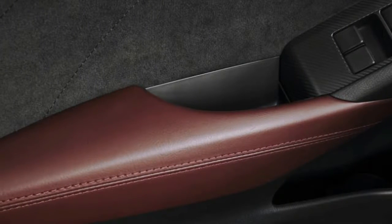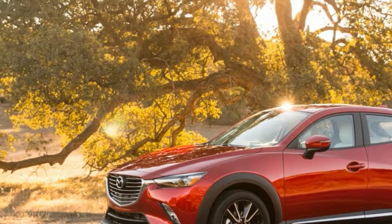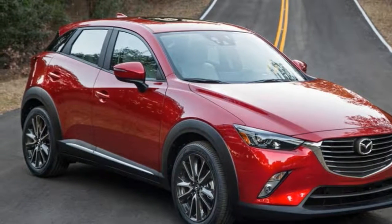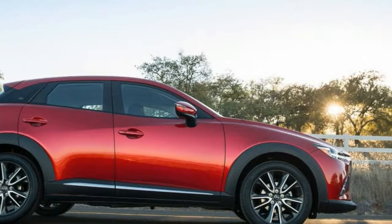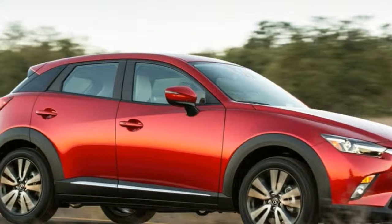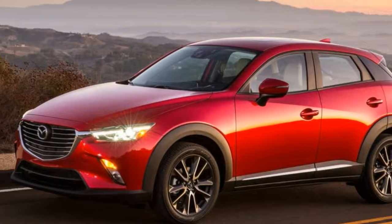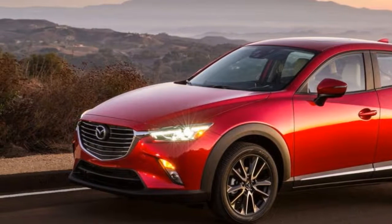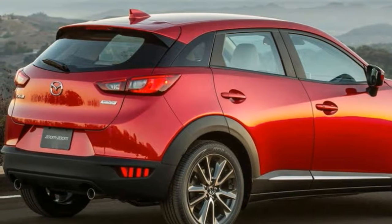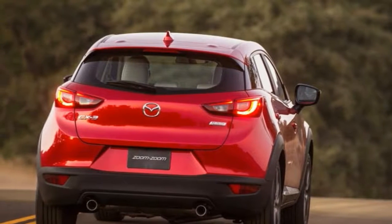The CX-3 actually feels engaging to drive, and while it isn't as capable as a Miata, it isn't a bad time to drive. The body roll isn't excessive and the steering is as precise as you'd ever want a compact crossover. Compared to the Chevy, the CX-3 does suffer from a loud cabin — this can be remedied by turning up the radio, but it's worth noting for folks who want a pin-drop quiet passenger area. If you can deal with a louder cabin and less space, you will be rewarded with the CX-3's superior driving dynamics and more upscale-feeling interior.